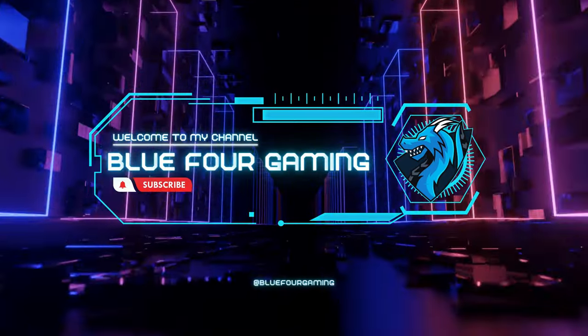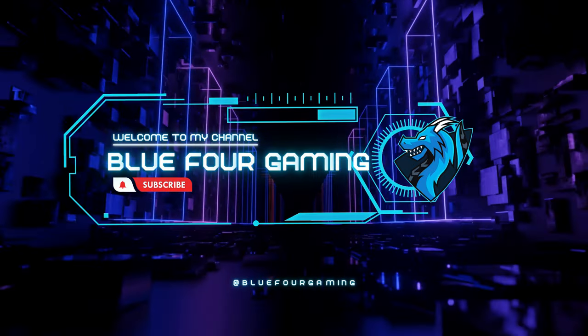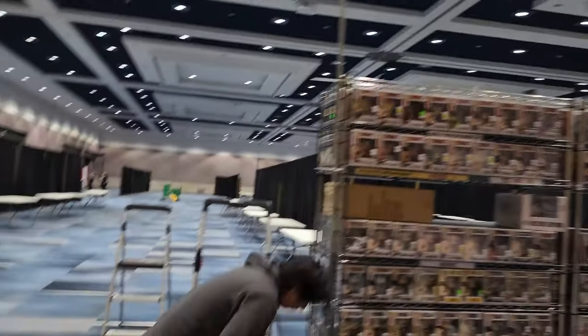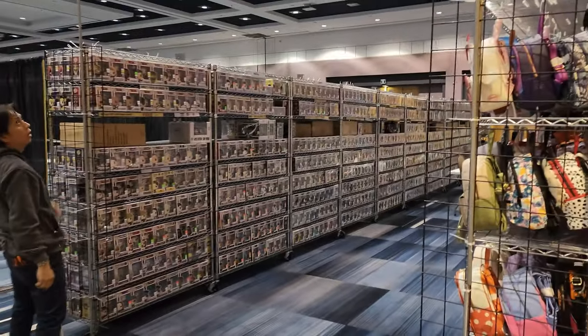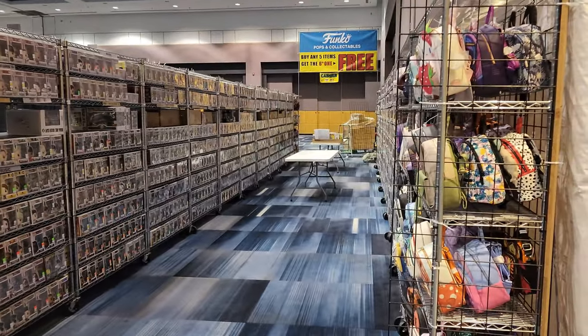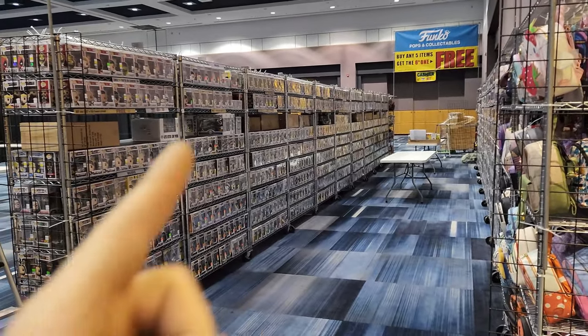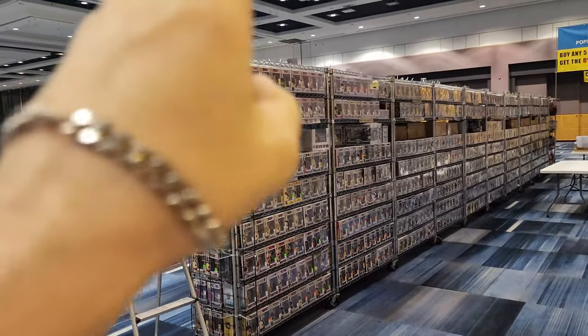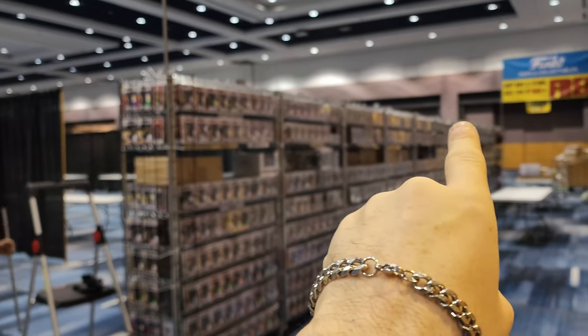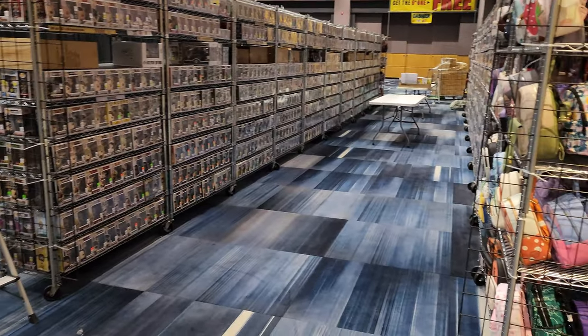Welcome to London Comic-Con. I have Marvin here finishing setting up our banners. Going to make this quick because we just started. We're doing setups, just got all of this straight. We still have to put up some black boxes. Should be a good show today, I'll see you guys in a little bit.